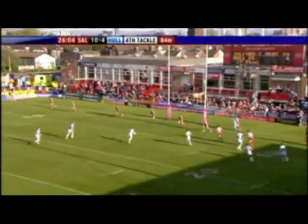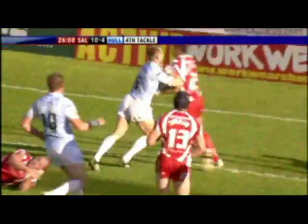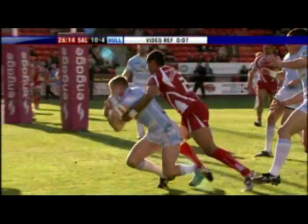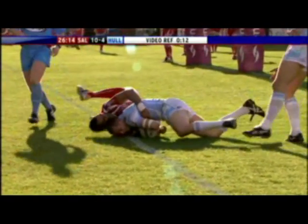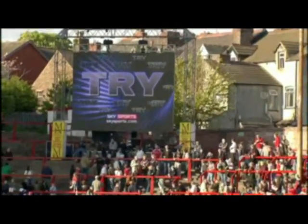Danger here for Salford, chances then for Hull as Radford finds Richard Horne. Brilliant try from Horne coming up — now does he get it down? Wiltshire tried everything but that is okay. Richard Silverwood, the video referee, will give try — surely yes, he does. Richard Horne.